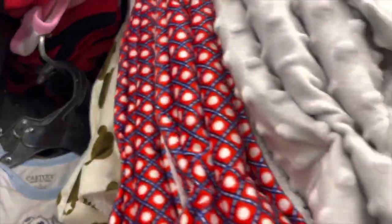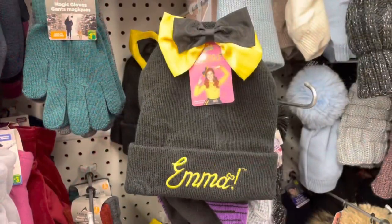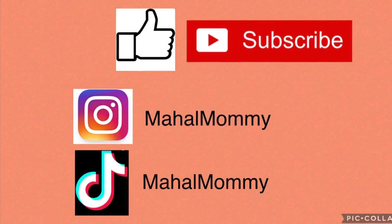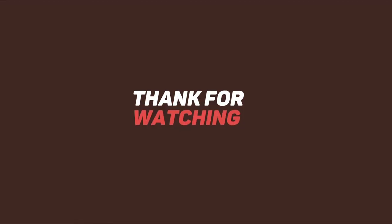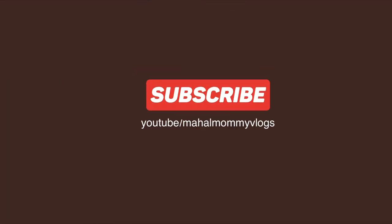If you're still with me up until this part of the video, thank you so much for staying and watching to the end. I would greatly appreciate it if you can subscribe to my channel and like this video. With so much going on in our world right now, always remember you guys - you are amazing. Thank you so much and I'll see you in the next one, bye bye!